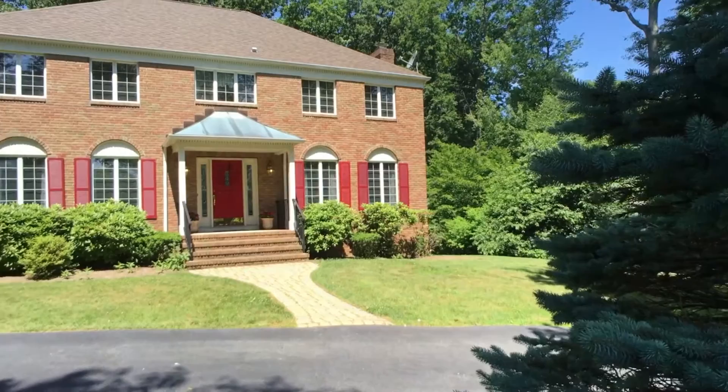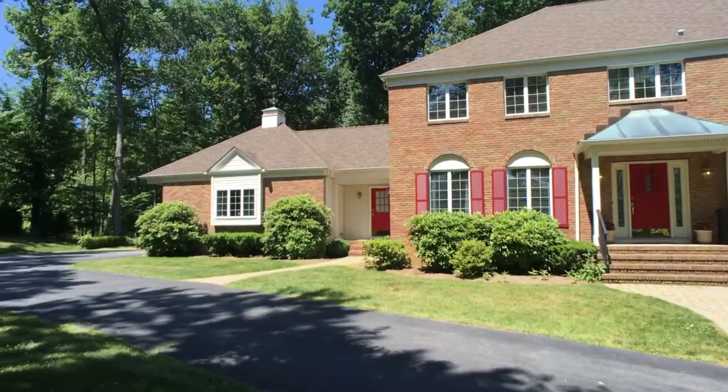Hi, I'm Ellen Harvey with Cobalt Banker. I'm here at 1 Chesterbrook Drive in picturesque Chester, New Jersey. This is a stately brick front colonial with beautiful curb appeal. Let's take a look inside and I'll show you what this home has to offer.